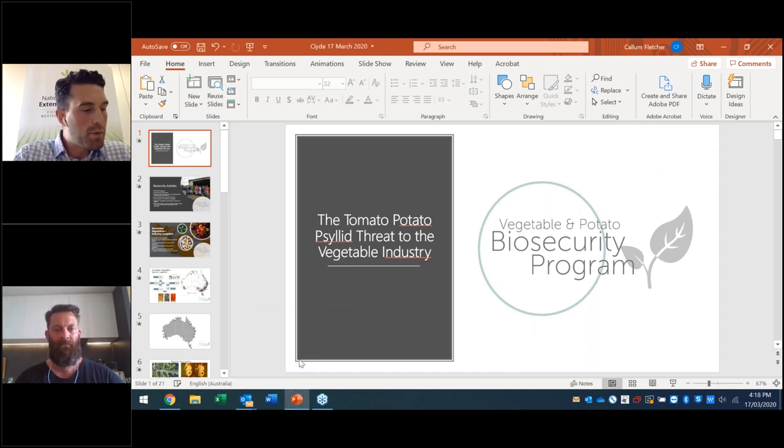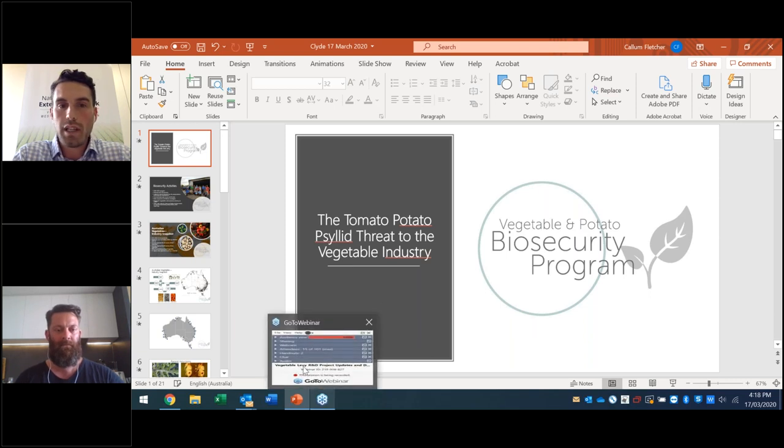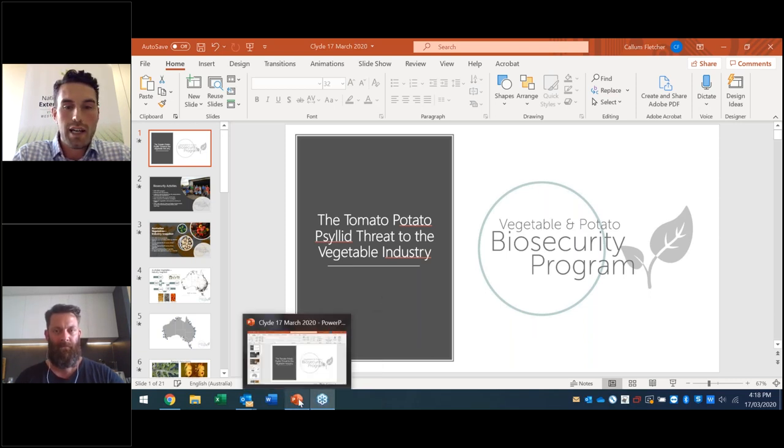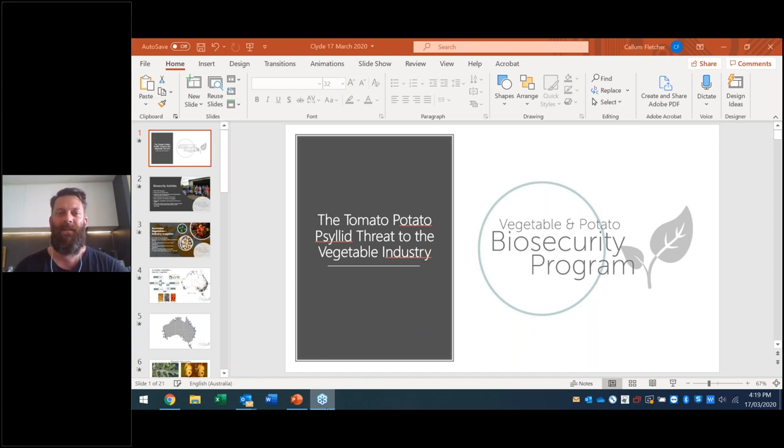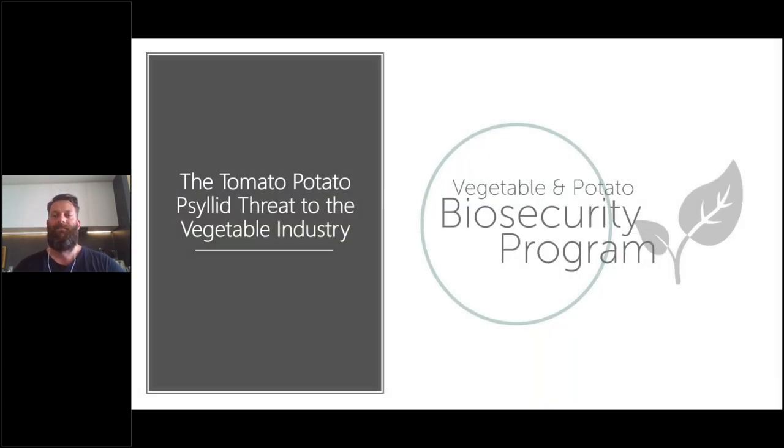I'd now like to hand over to Callum Fletcher from AusVeg, who's going to take us through the TPP national coordination and biosecurity planning project. I'm going to talk to you about tomato potato psyllid, which is a new pest. My work is funded through Plant Health Australia and the federal government. I work on pests and diseases that come into the country that affect the vegetable industry. Our program is supported till 2023. We work on anything that impacts the vegetable industry — the vegetable leaf miner, tomato potato psyllid, fall armyworm, brown marmorated stink bug — a whole range of pests and diseases that have been detected at our border and either eradicated or moved to a position where eradication is no longer possible.